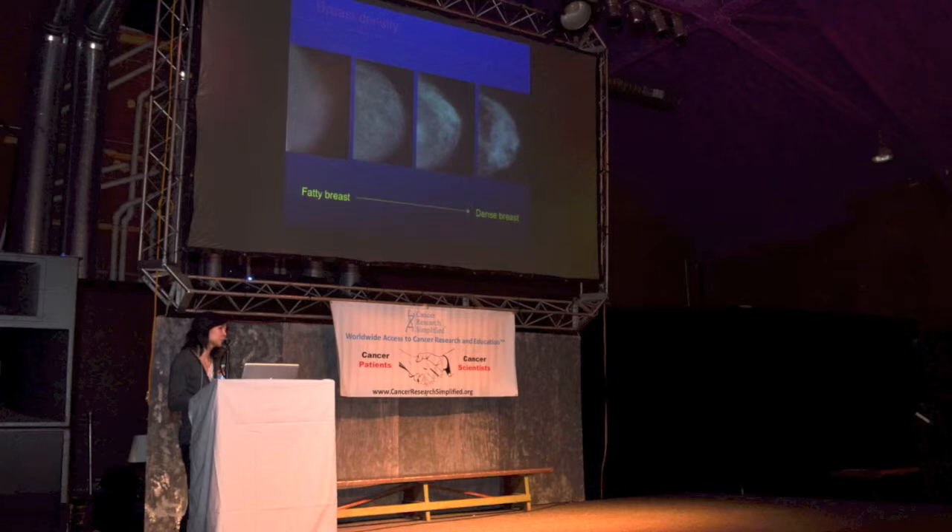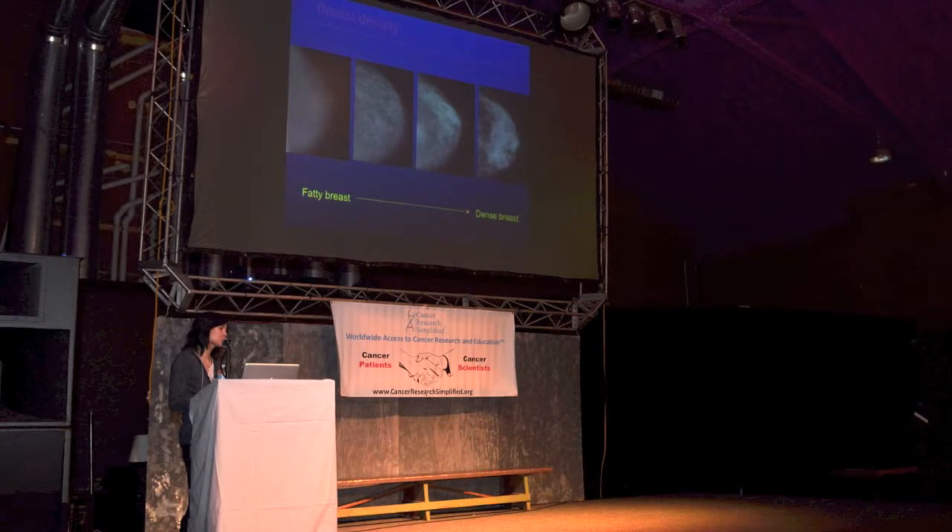Lung cancer, although it's less common than breast cancer, is actually the leading cause of cancer death, and that's because it's often diagnosed later and is a more fatal cancer. So the impact of breast cancer in the United States is really tremendous.